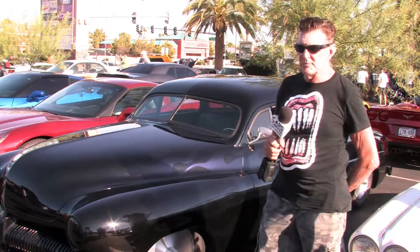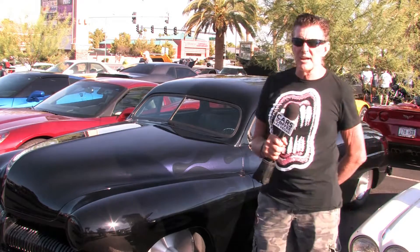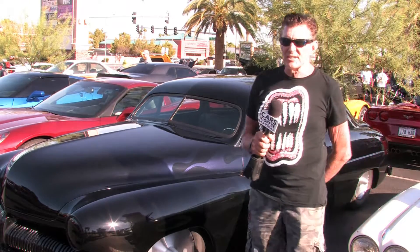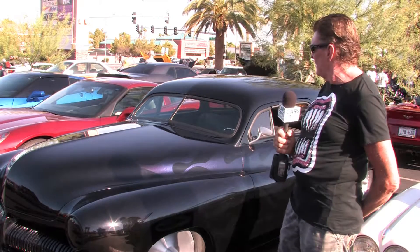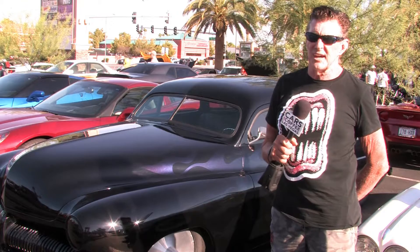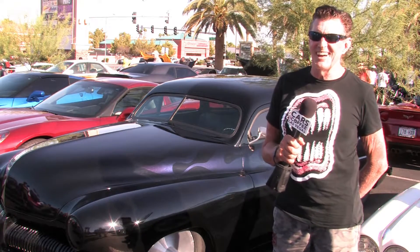I don't know if you can see the different colors in it, but it has blue, gold, and purple flames. You can actually see some of the tips — they're in gold. It has shaved door handles, shaved drip rails, extended headlights, French taillights, and dual exhaust.